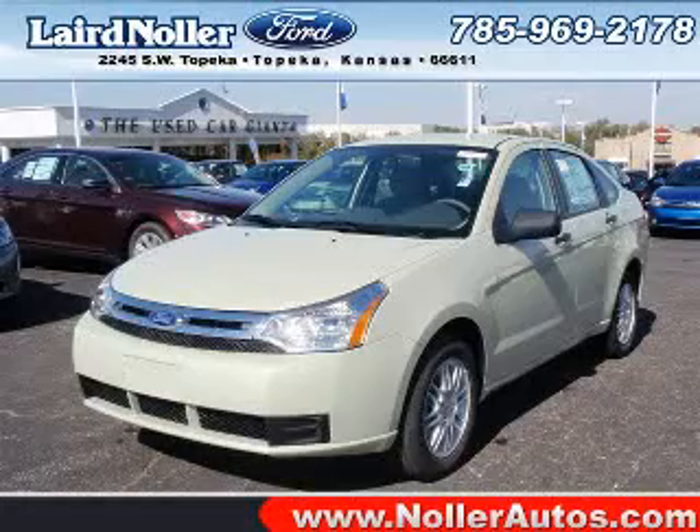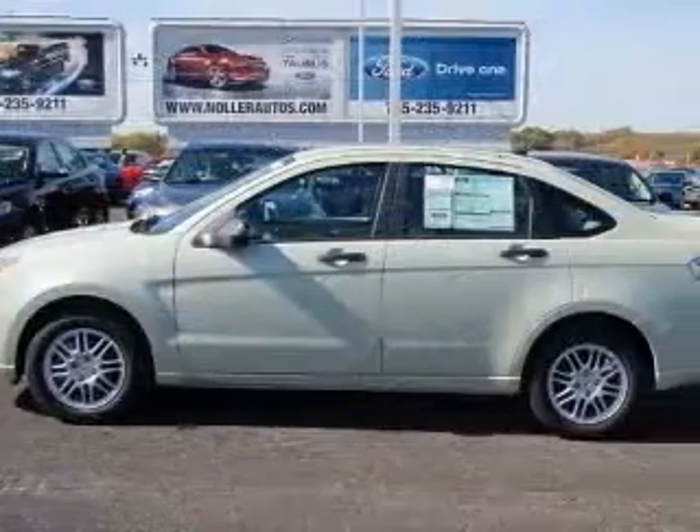We are proud to present this excellent new 2011 Ford Focus. This Focus has a four-cylinder engine.